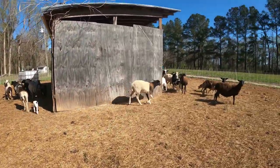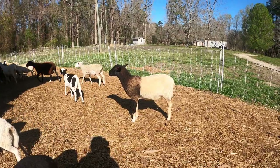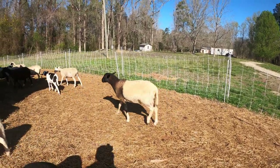A good general rule of thumb is to expect about a 50 percent yield of meat from the live weight of your animal. So we sent about 80-pound animals and got back about 40 pounds of meat from each of them.